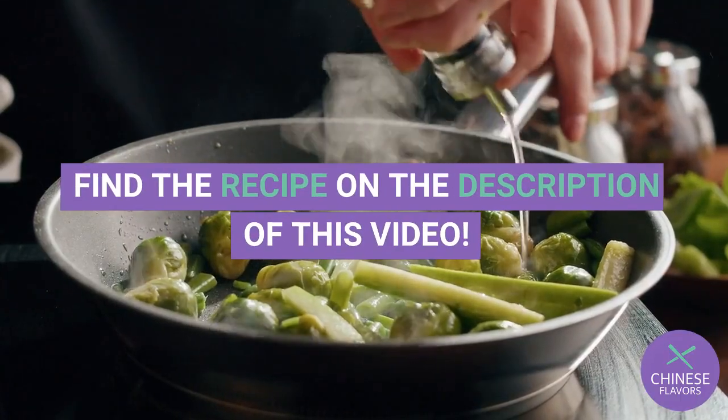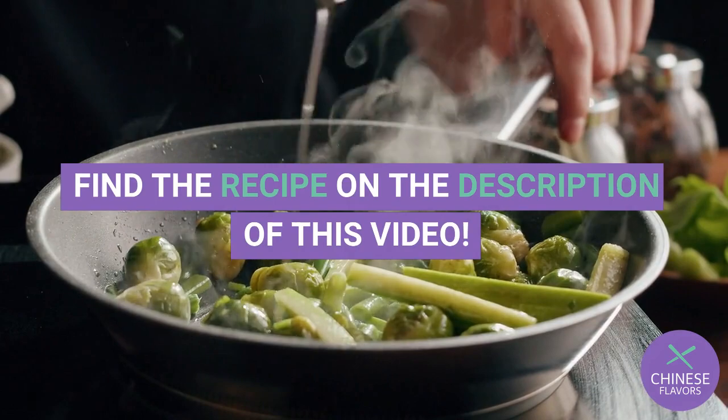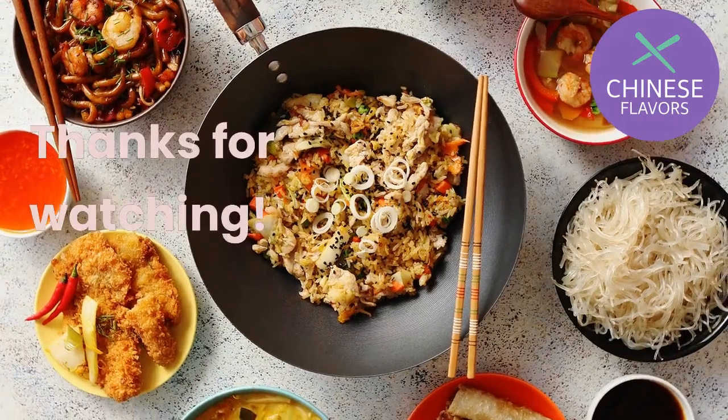Find the recipe in the description of this video. Thanks for watching.